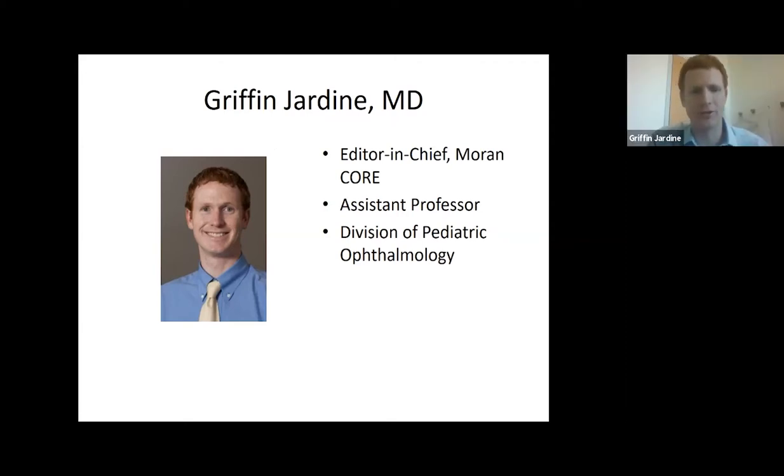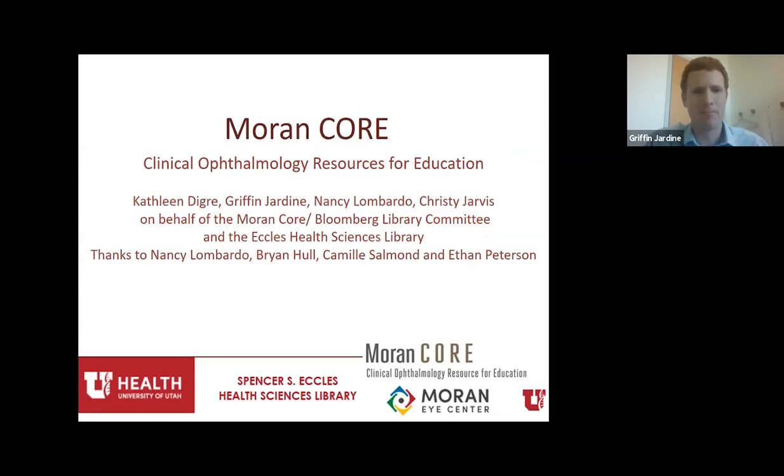Thank you, Kathleen. And thanks, Christy, for that really informative lecture — I feel like it could have been retitled 'FOMO for your TMI presentation,' so very relevant as usual. The Moran CORE — I am really excited about how this platform is integrating more and more with our own resident education, as well as gaining popularity and usage around the world.